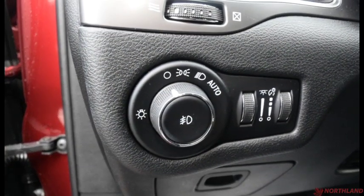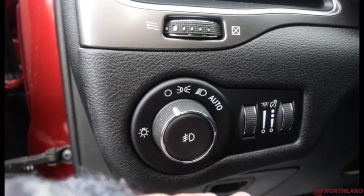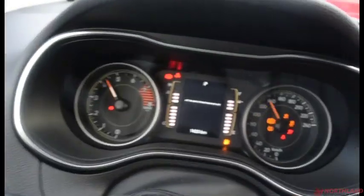Over here we have the light controls: off, on, daytime running lights, low beams, fog lights, and in-cabin light control. Up here you have the controls for the turn signals and high beams. Let's start her up — key in the ignition and we're good to go.